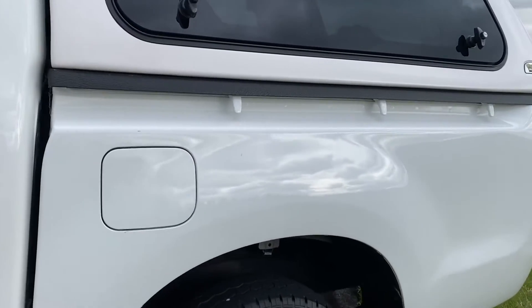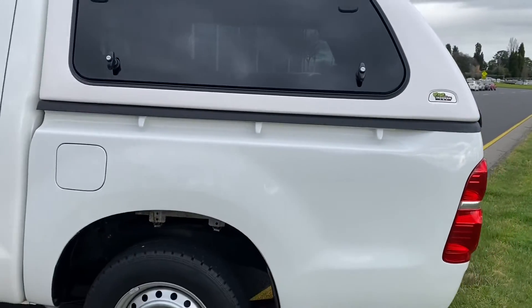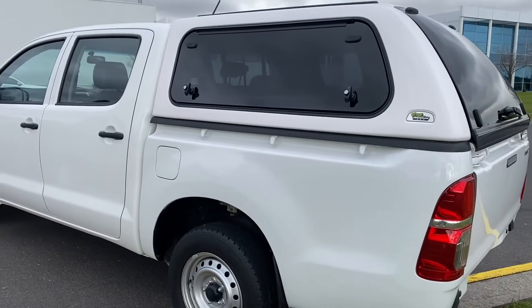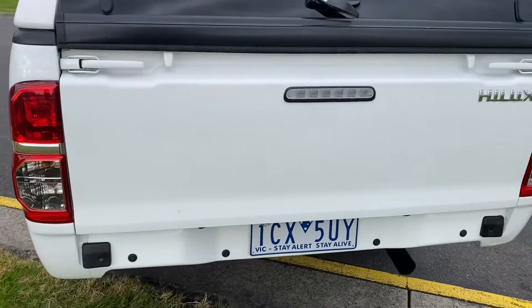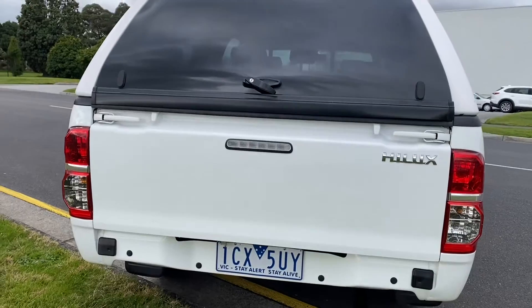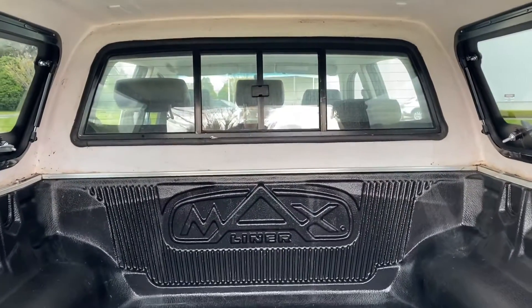Straight down that passenger side there, you can see it has been fitted up with the full colour-coded canopy on the rear, a tub liner in the back and hardly worked out of or used this vehicle. Again, only 50,000 kilometres, and you can see right around the back being beautifully kept the whole way through.